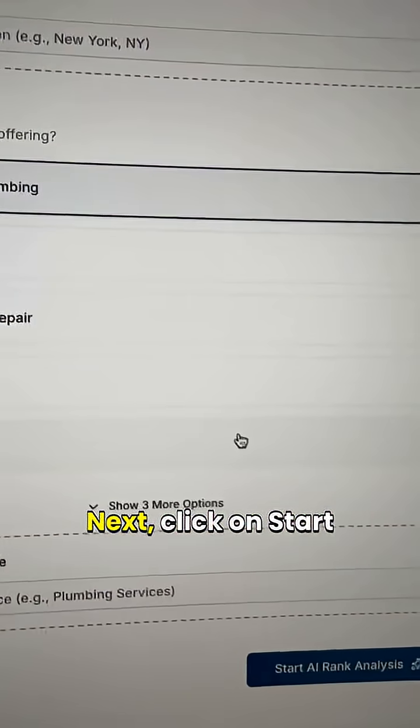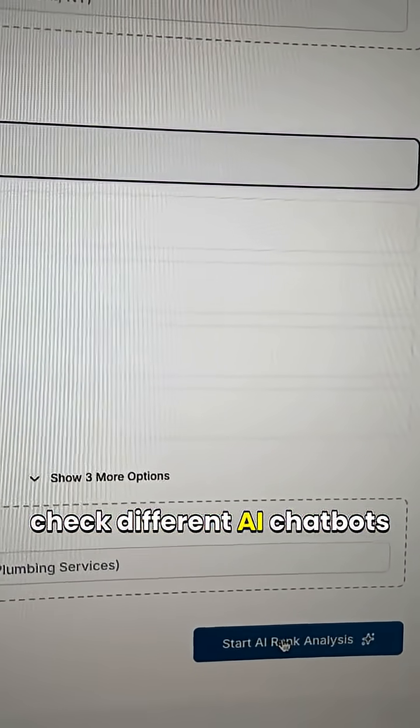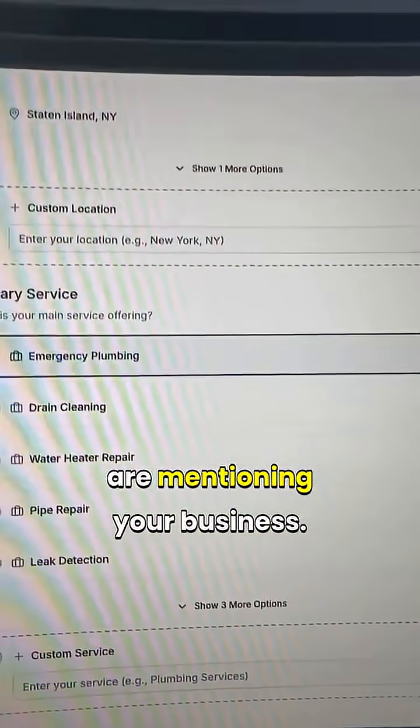Next, click on Start AI Rank Analysis. The tool will then check different AI chatbots to see if they are mentioning your business.